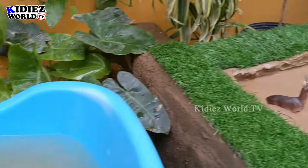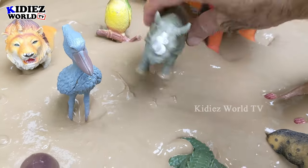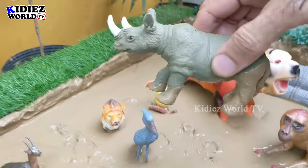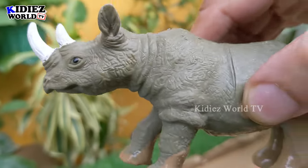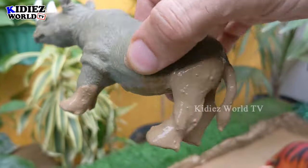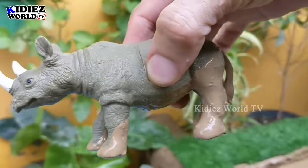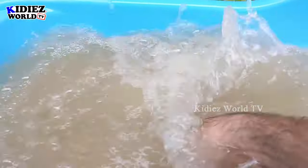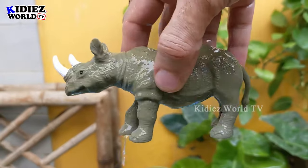The next one we have is rhinoceros — the big giant of the African jungle, a big beast of Africa. He has two big horns on his face. This rhino is so big and so muddy right now. Let's wash him — here we go, rhinoceros!